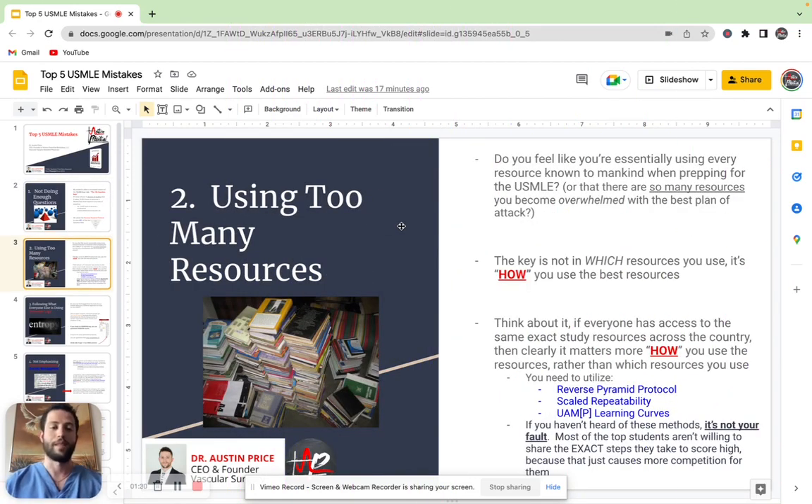Point number two is most students use way too many resources. Most everybody has an almost seemingly endless supply of resources that they feel they need to use when prepping for the USMLE. And so the key is not which resources you use, it's how you use the resources — that's really the most important thing to understand.